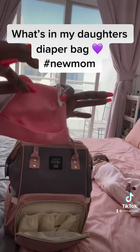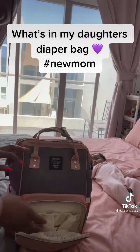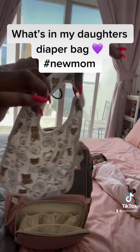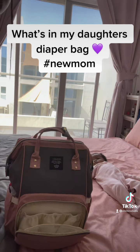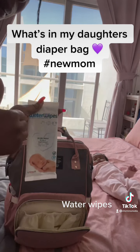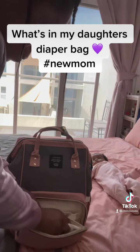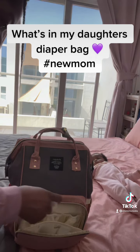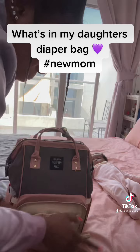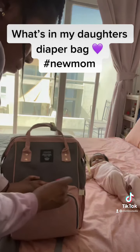So in the first compartment, I have a little hat — it's kind of chilly in Dubai right now, so she needs a hat. And this is her bib, which definitely always gets replaced because it always gets dirty. And then some handy wipes — not the full ones I always use, but just another pack of handy wipes in the front for when I'm in the car or on the go.